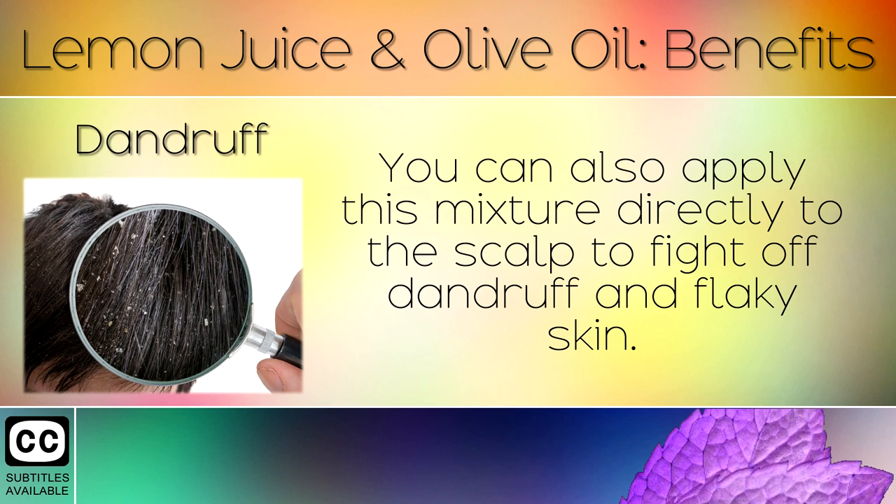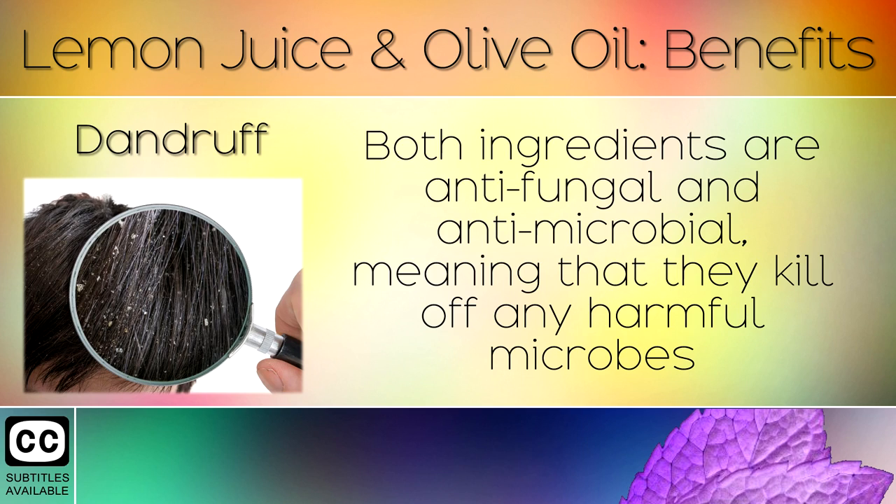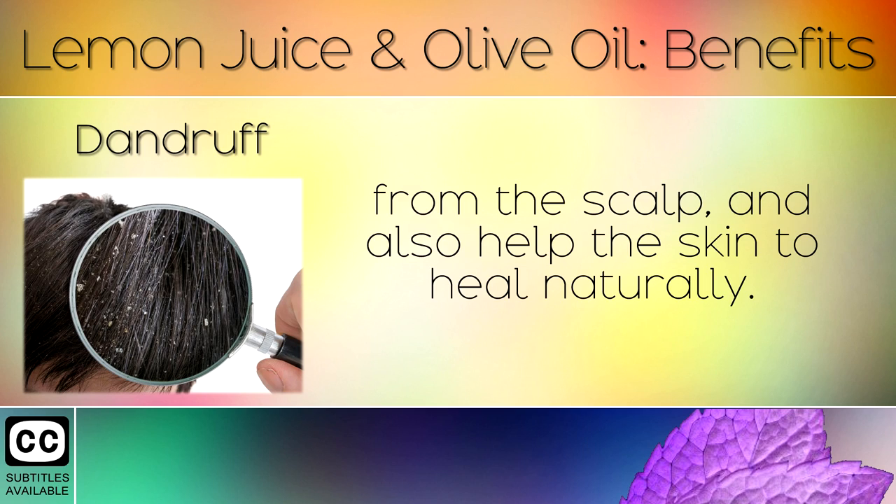Dandruff: You can also apply this mixture directly to the scalp to fight off dandruff and flaky skin. Both ingredients are anti-fungal and anti-microbial, meaning that they kill off any harmful microbes from the scalp and also help the skin to heal naturally.